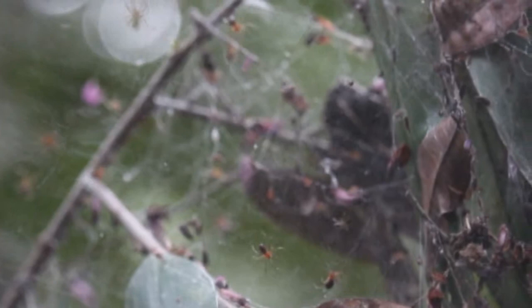Hundreds of tiny spiders built their web cooperatively and are now waiting for a prey. A large moth just fell in the trap. Instantly, the predators attack the unfortunate. Soon the moth stops moving and dies. It will be a huge meal for the whole colony.